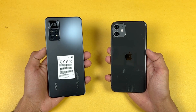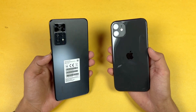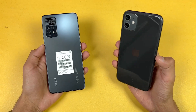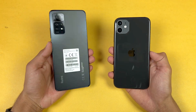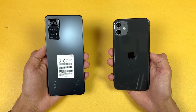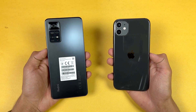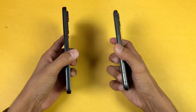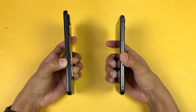On the back we have dual cameras on the iPhone, while on the Xiaomi we have quad cameras — a 12 megapixel main camera with optical image stabilization and a 12 megapixel ultra wide. On the Redmi we have a 108 megapixel main camera, 8 megapixel ultra wide, a 2 megapixel macro, and a 2 megapixel depth sensor. The back on both phones is made of glass.